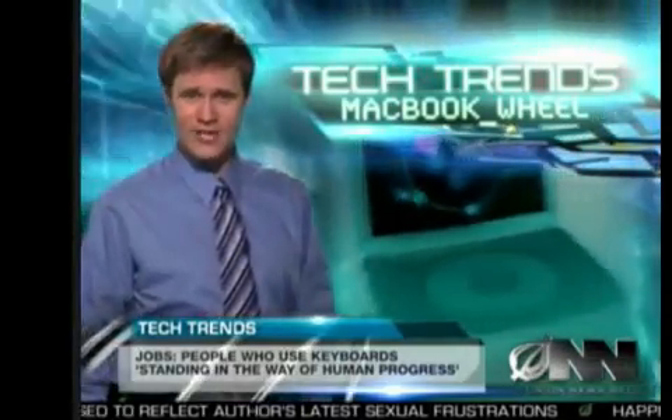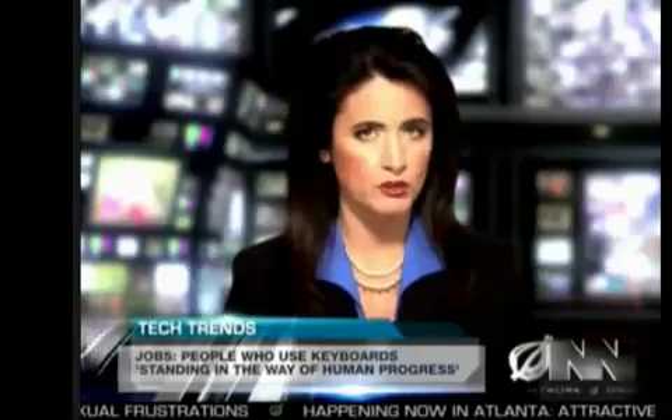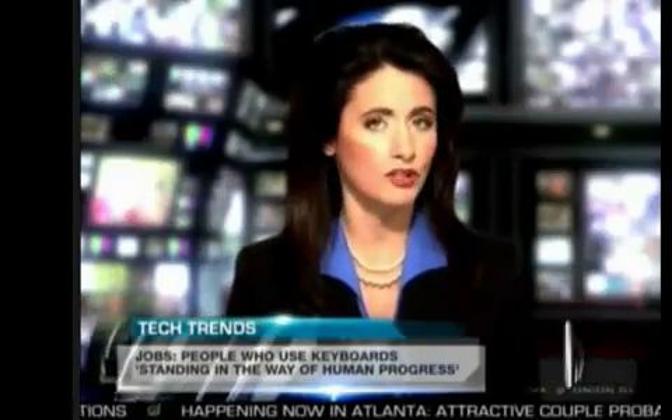For the Audio News Network, I'm Jeff Tate. Thank you for that, Jeff. It remains to be seen if the wheel will catch on in the business world, where people use computers for actual work and not just dicking around.